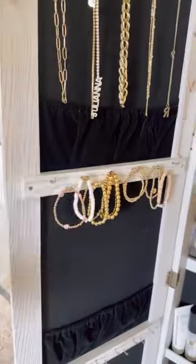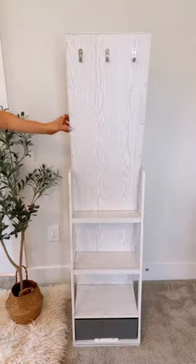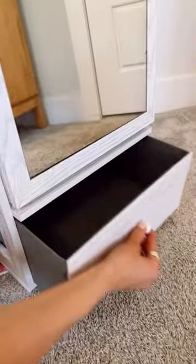The left side of the mirror is a jewelry armoire that actually locks. When you rotate the mirror, the backside is a full-length shelf to organize items needed to get out the door quickly, and includes a pull-out drawer.